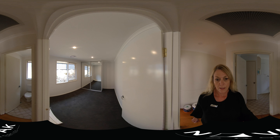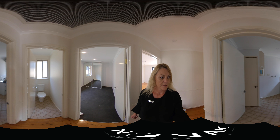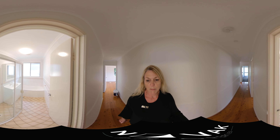Back through to the bedrooms here. They all have built-in robes. There's a separate toilet here, laundry and storage. Come down here to the family bathroom.